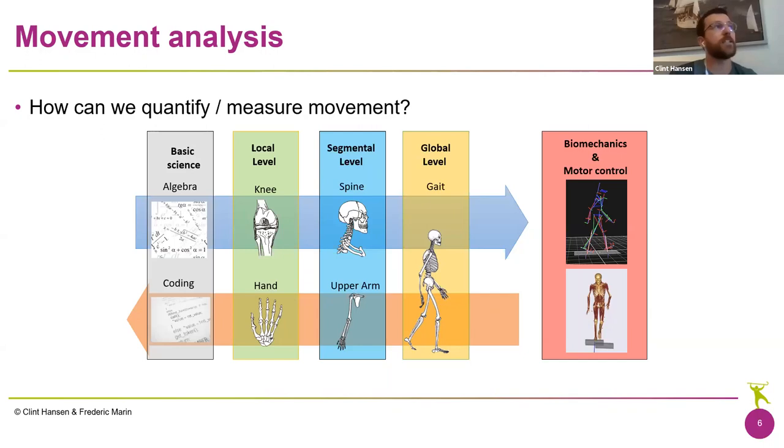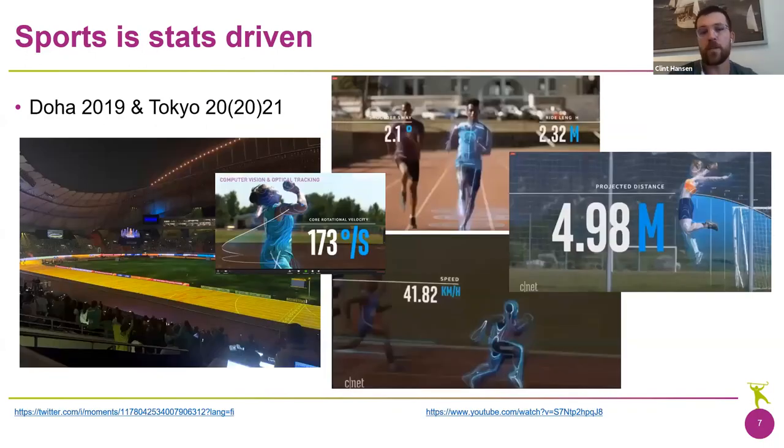Why is movement analysis so important? Well, it's basically everywhere. Next year, hopefully, we can see a live feed of athlete performance values at the Olympics. There are artificial intelligence models that allow us to understand performance in real time. Stats-driven analysis is fundamental — in baseball we want to know how good a pitcher is, how many throws they've done. We want to understand performance in any sport: how fast was Usain Bolt, or how far is someone jumping? Those stats are gathered through movement analysis systems.